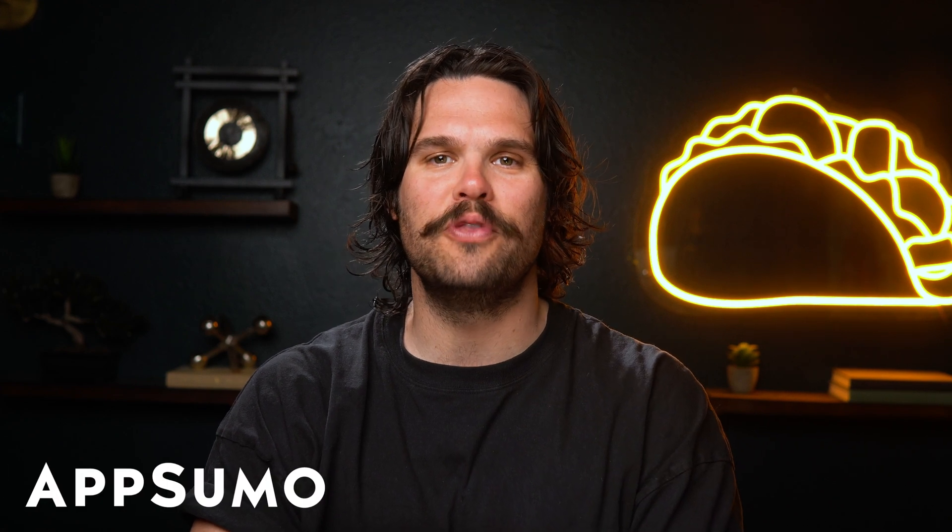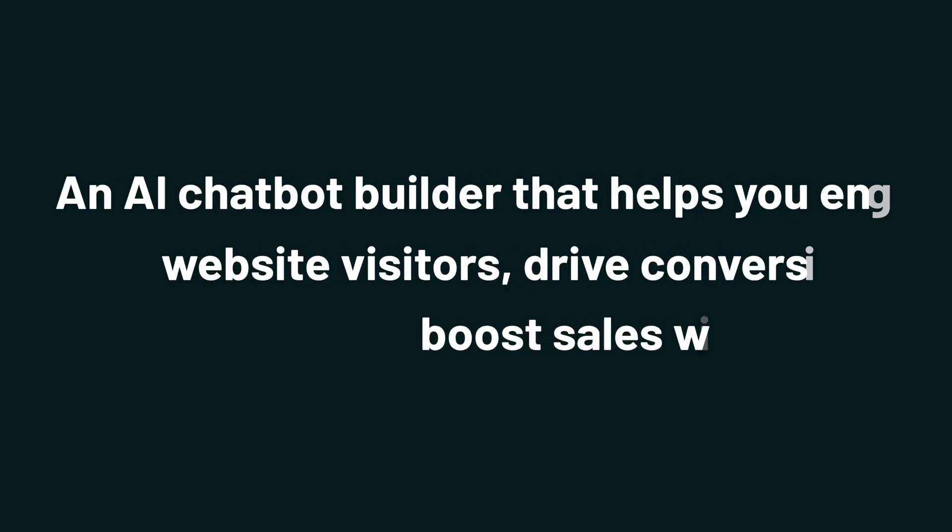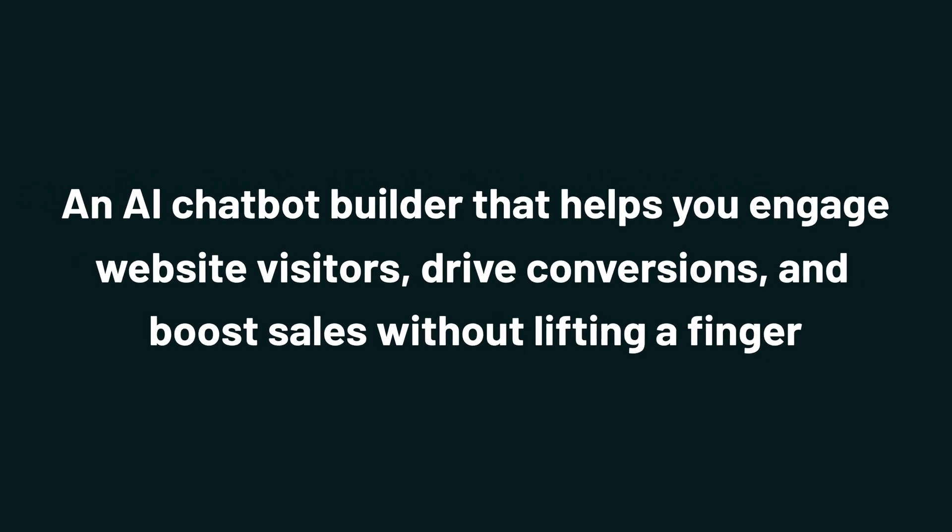Sup Sumo-lings, it's Jay from AppSumo, the best place to get insane deals on business software. Today we're checking out LegitMate AI, an AI chatbot builder that helps you engage website visitors, drive conversions, and boost sales without lifting a finger.